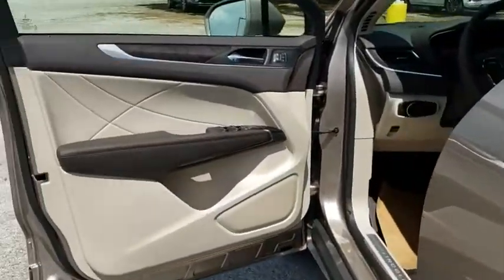Power steering, aluminum wheels, four-wheel disc brakes, floor mats, keyless start, cruise control.